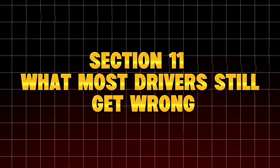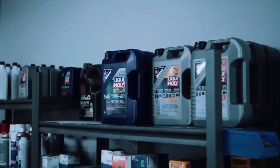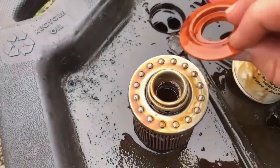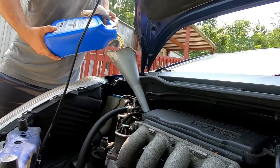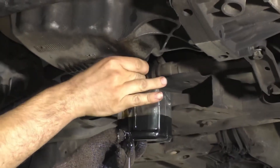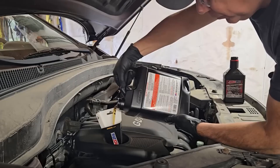What most drivers still get wrong, even after seeing this data: many car owners will go back to old habits — buying oil based on price not chemistry, using cheap filters that bypass when clogged, ignoring short-trip contamination which kills oil faster than mileage, mixing brands and viscosities, and assuming fresh oil automatically means a clean engine. But engines don't fail overnight. They fail molecule by molecule. Your oil is either fighting that decay or feeding it. So before your next oil change, ask yourself: is the oil I'm using built to protect, or just to sell?